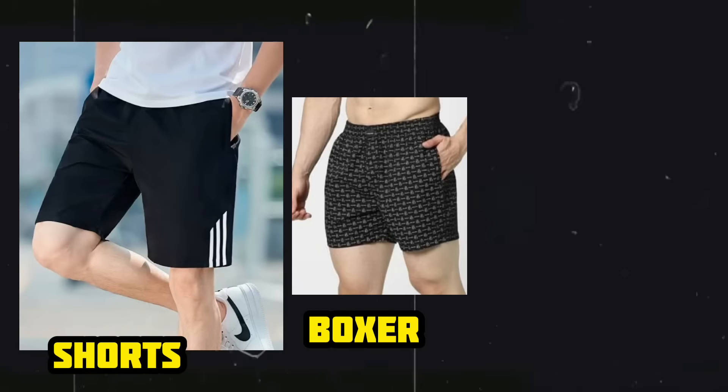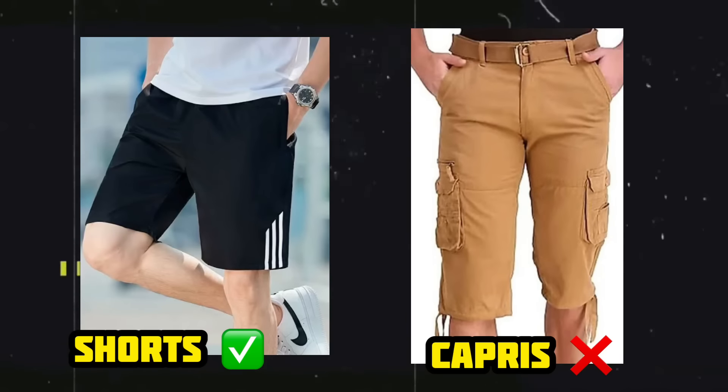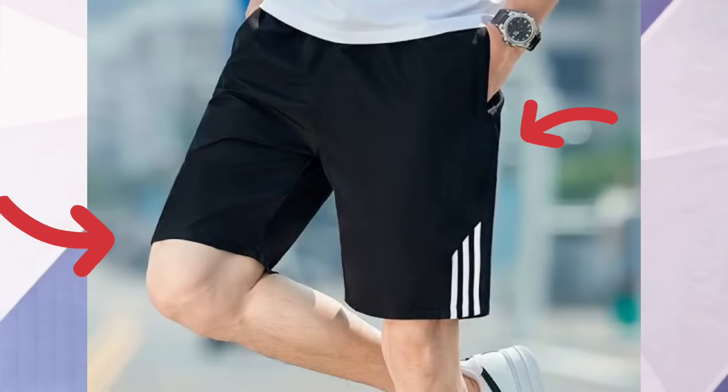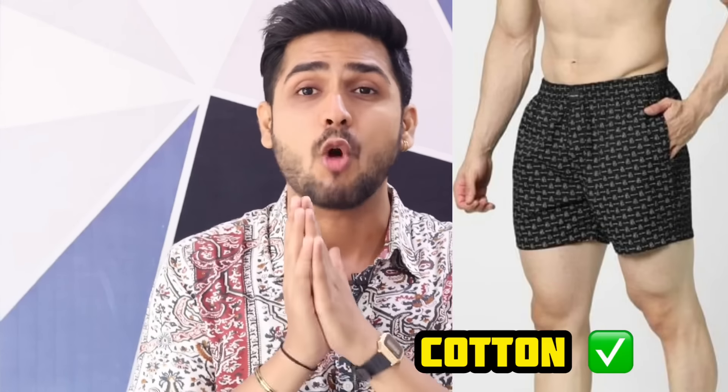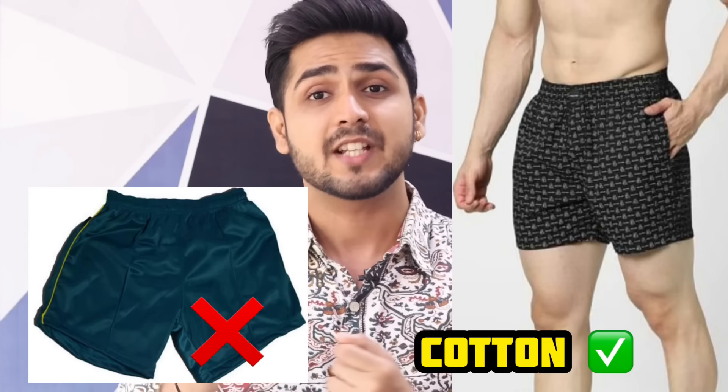Number 2 is shorts, boxers, and tank tops. Shorts have a very stylish look, but many people choose capris thinking they count as shorts — they don't look good at all, it's very bad fashion. The length of the shorts should be perfect, not too long. For boxers, mostly go with cotton — nylon or polyester boxers can cause redness and itching, and while cheaper, they are not comfortable or good for you.